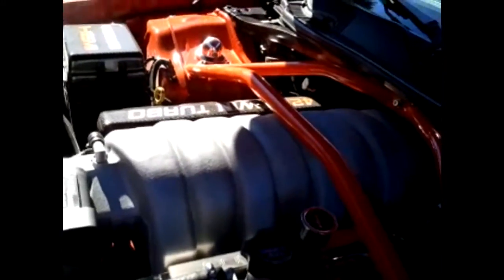Alright, that's your look at a twin turbocharged 2008 Dodge Challenger.